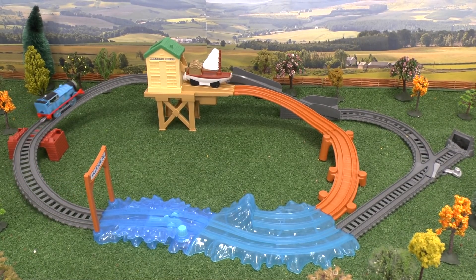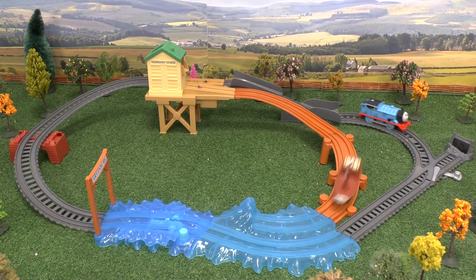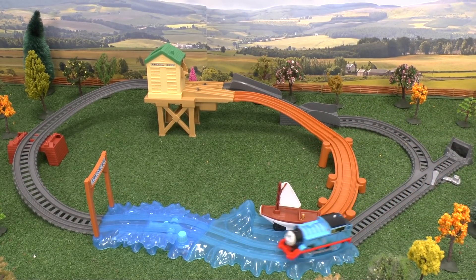I'm Dave, and thank you for watching my story, which featured the new Trackmaster Treasure Chase set from Fisher Price.